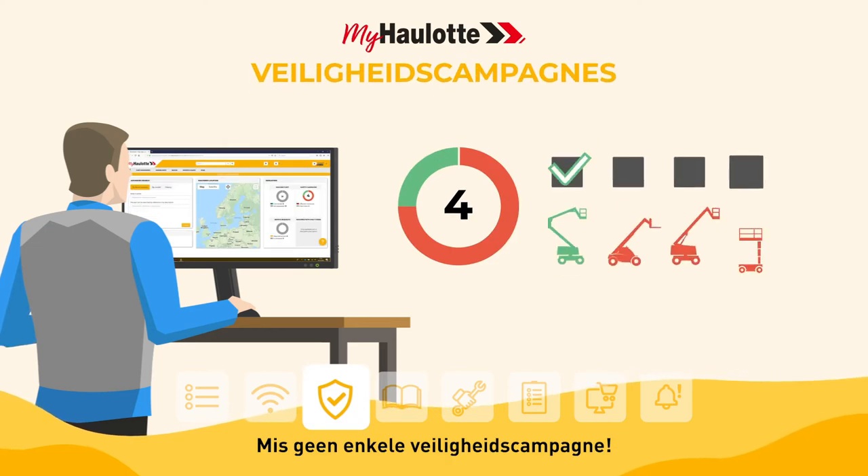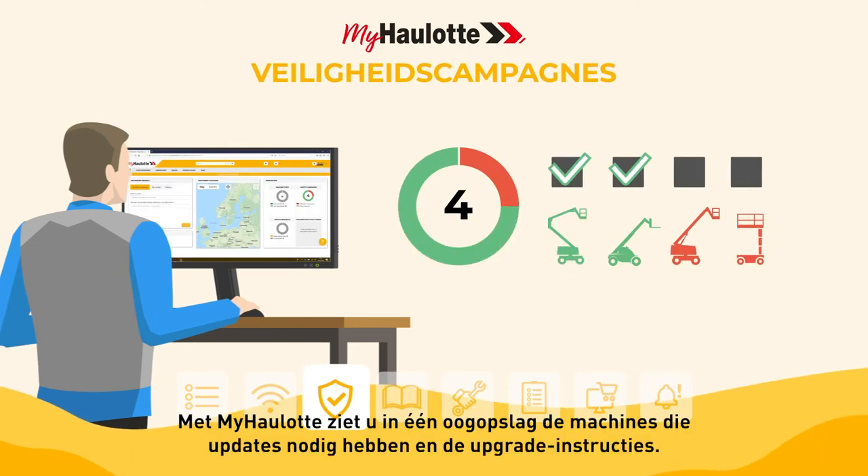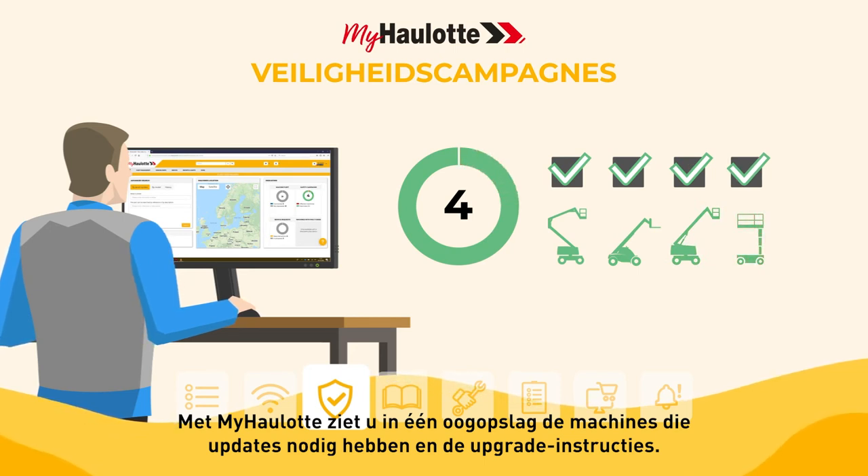Don't miss a single safety campaign. With myhorlot, you can see the machines that require updates and view the upgrade instructions at a glance.